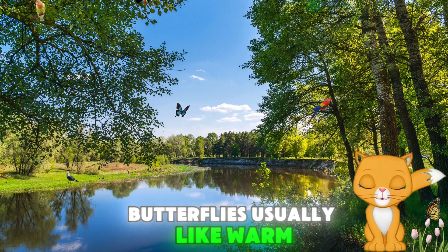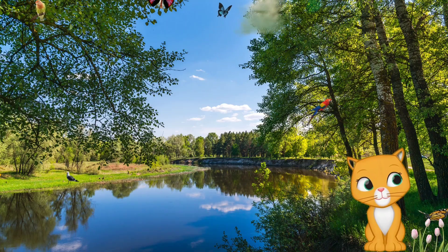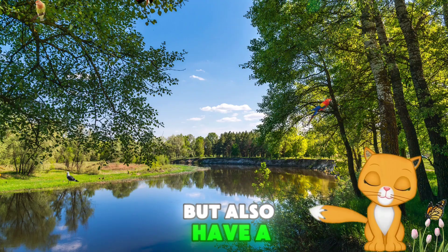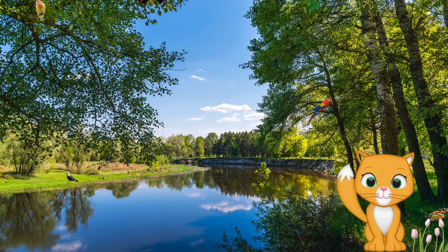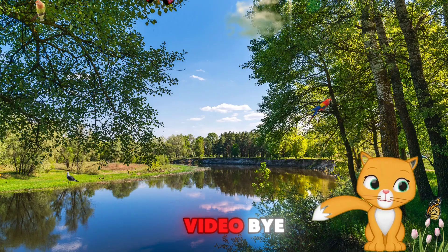Butterflies usually like warm weather and dance across the sky. They are so much fun to watch. Butterflies not only beautify nature but also have a very interesting life cycle. Let's protect them and help them by watering the flowers. See you in the next video. Bye!